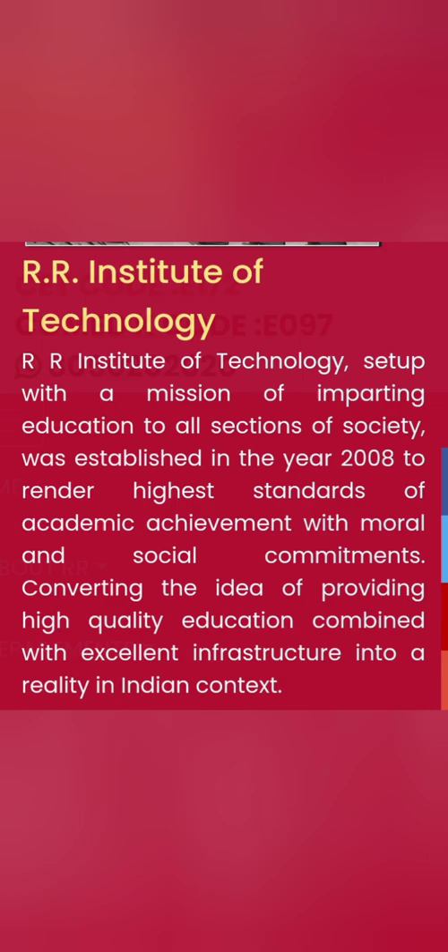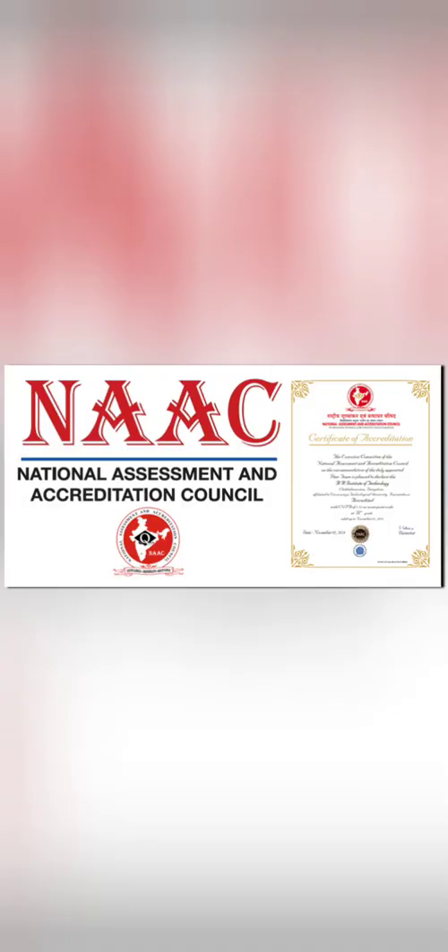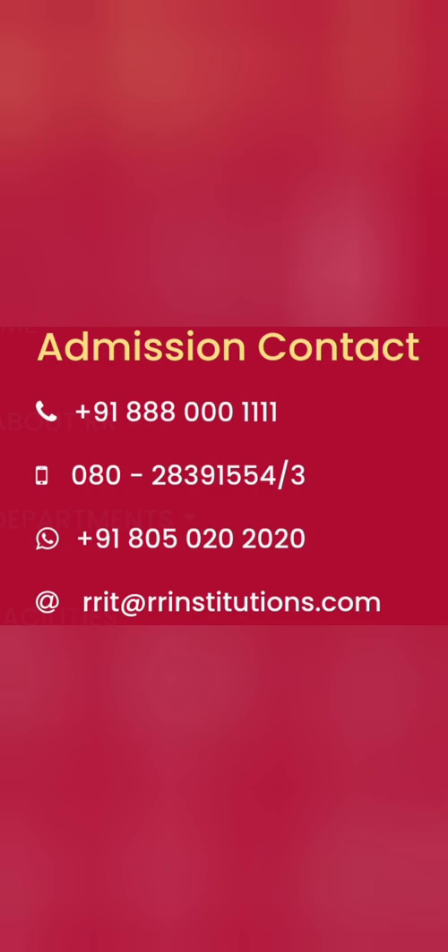RR Institute of Technology started in 2008, so almost 10 to 11 batches have already passed from this college. In terms of infrastructure, it is a decent 27-acre campus. There are six engineering branches with a total intake of 480 seats. It is a NAAC accredited college and has also been accredited by the NBA. It's located on Hesaraghatta Main Road, near Chickballapur and Banaswara area of Bangalore. I'll also share the admission contact number, email ID, and phone number.